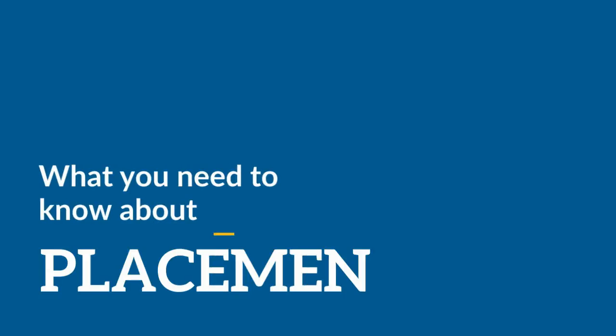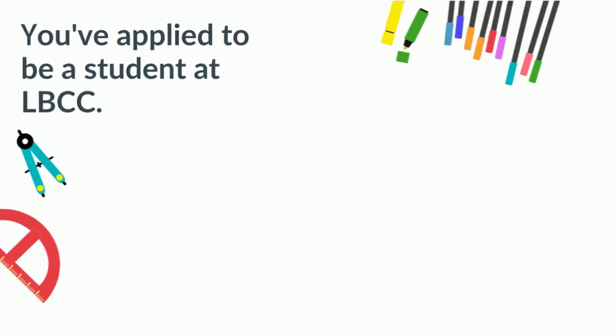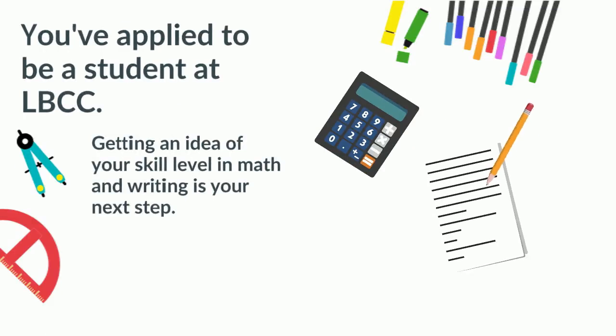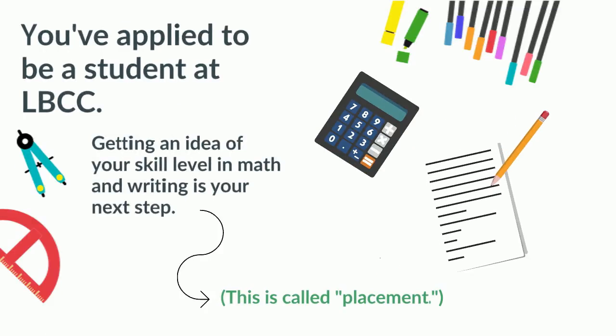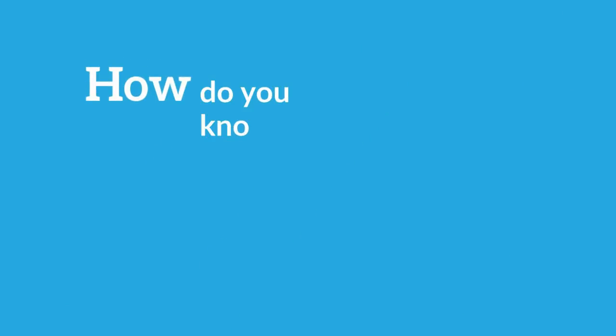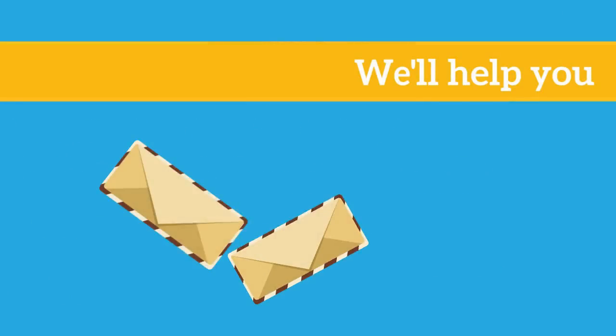Here's what you need to know about placement at Linn-Benton Community College. You've applied to be a student at LBCC. Getting an idea of your skill level in math and writing is your next step — this is called placement. But how do you know what your placement level is? If you don't know, you have a few different options and we can help you figure it out.